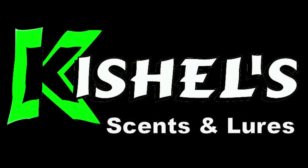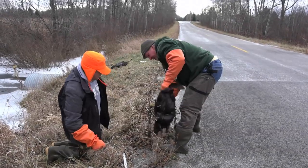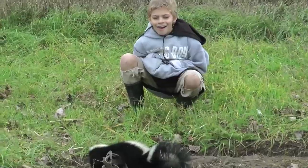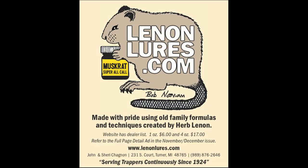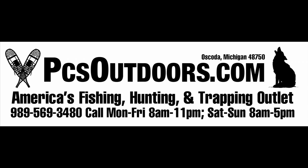FurLife proudly welcomes Kichel's Lures and Scents. PCS Outdoors is America's best fishing, hunting, and trapping outlet, located in Oskota, Michigan. They offer a full line of hunting, fishing, and trapping supplies, as well as tanned fur garments and products. PCS Outdoors carries an impressive line of hunting and trapping lures and scents, including Lennon's Lures. For all your hunting, fishing, and trapping needs, please check out PCSOutdoors.com.